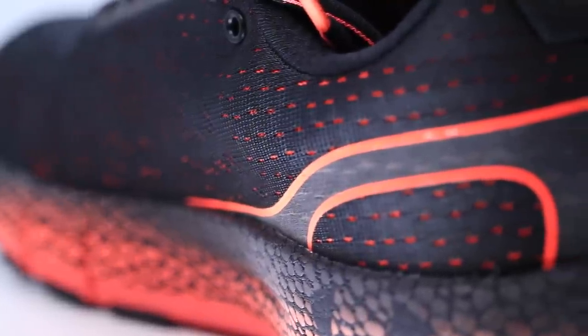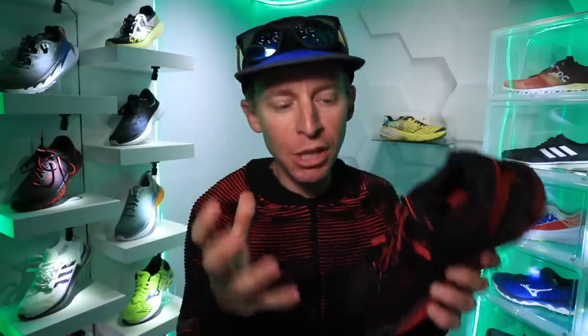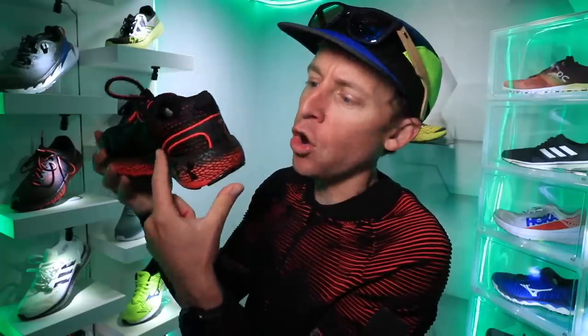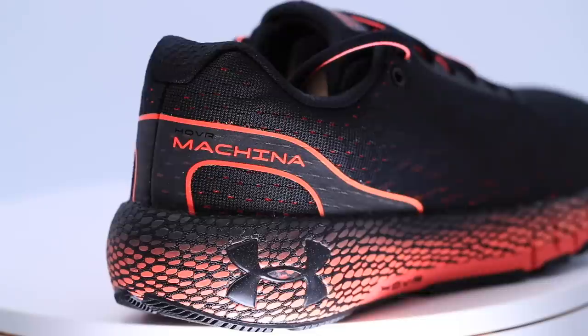Moving on to the heel counter — lots of padding through the heel counter, very plush. In fact, the entire upper including the tongue, which is a gusseted tongue, is a plush upper, meaning extra padding, extra cushion. It's not a minimalist upper by any means. And also on the heel counter they did place an extra overlay here, just to add a little more uniformity, a little more rigidity to that heel counter.